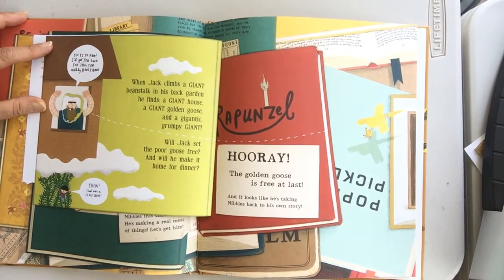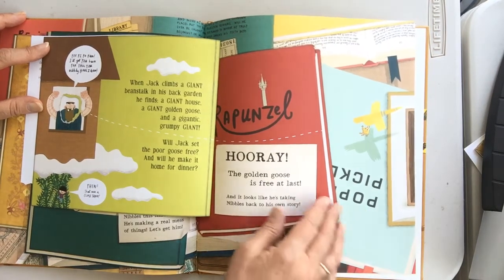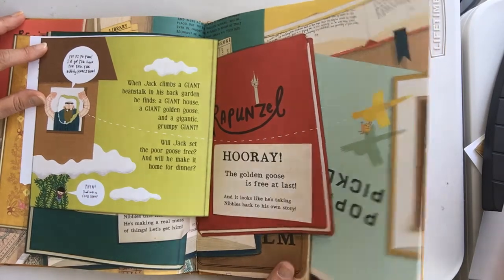When Jack climbs a giant beanstalk in the back garden, he finds a giant house, a giant golden goose, and a giant grumpy giant. Will Jack set the poor goose free? And will he make it home for dinner? Rapunzel! Hooray! The golden goose is free at last, and it looks like he's taking Nibbles back to his own story.